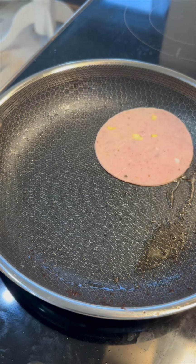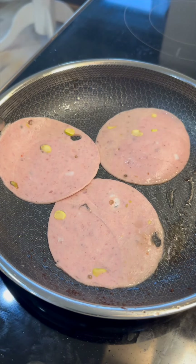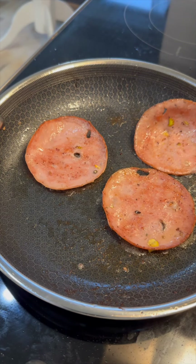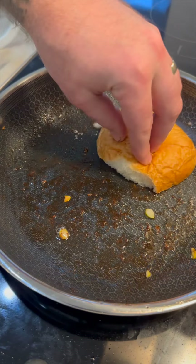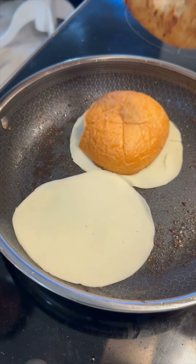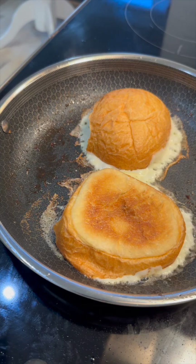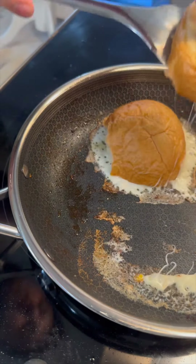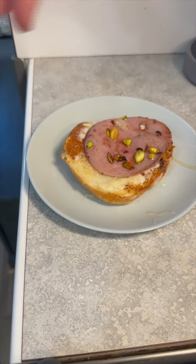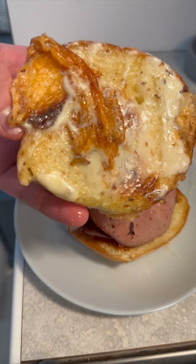If you want an instant dopamine hit, this sandwich is your go-to. Mortadella is basically fancy bologna — it's an Italian lunch meat. This was made in-house at my butcher. There are pistachios in it and those little white chunks are pork fat. If you want to learn more about what mortadella is specifically, definitely look it up. The bacon just takes it over the top without overpowering it — you've gotta try it.